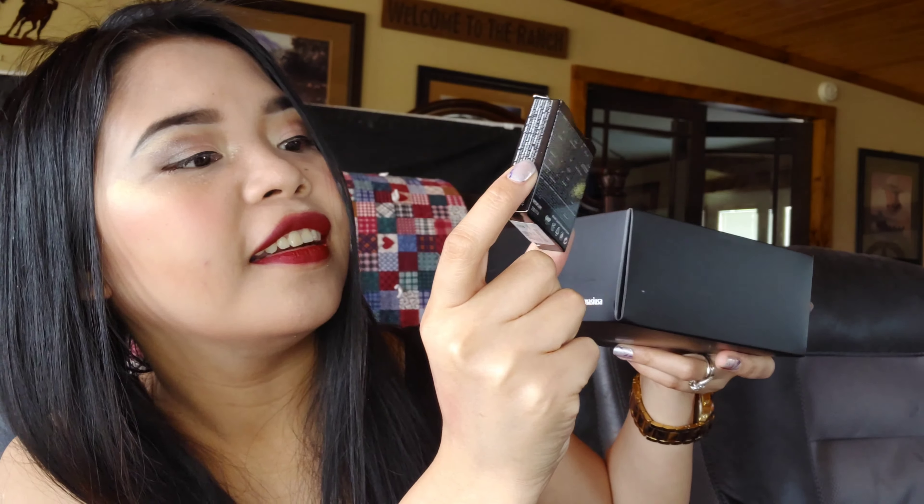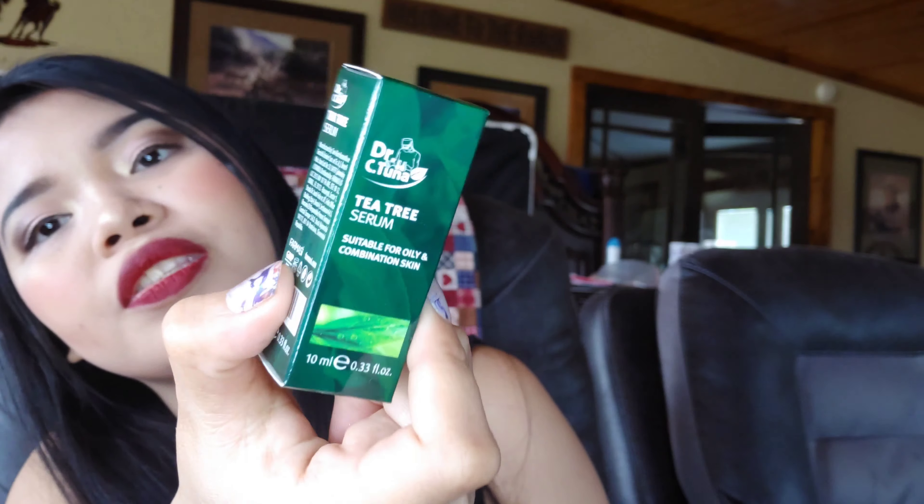This one is a lip liner — I think I have this one; it's the only one I have from here. This one is an eyeliner. I use another eyeliner and I don't have this one, so I'm so excited. And this one is a tender blush — it's pretty, so cute!